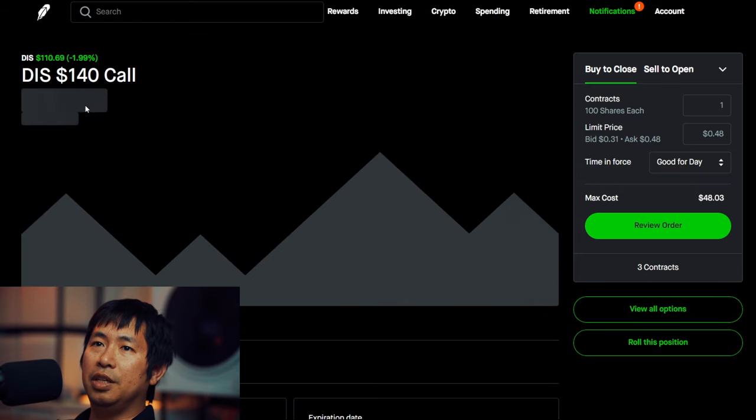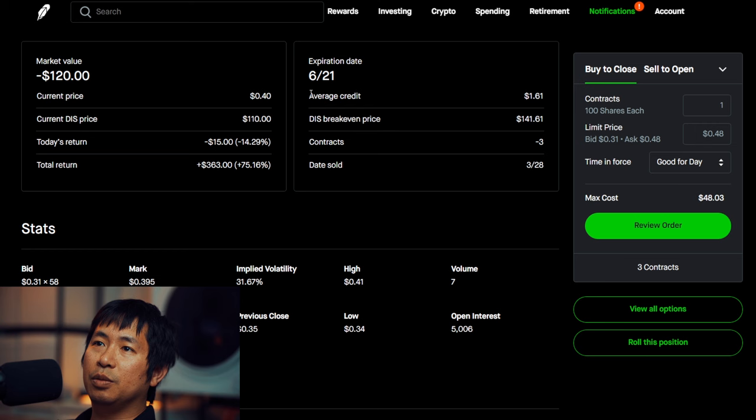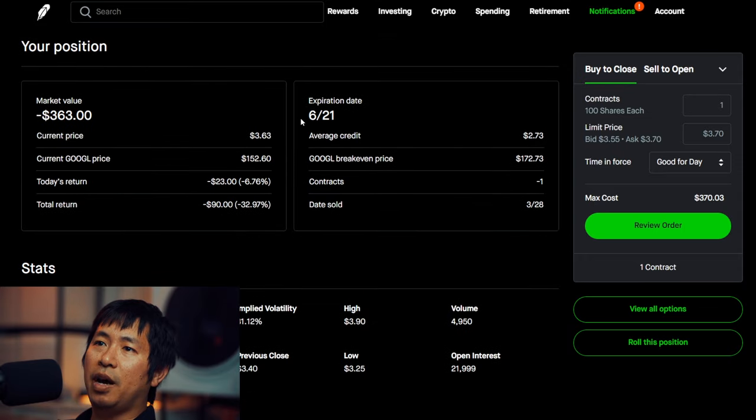I'm selling Disney $140 covered calls. These expire June 21. Total return $363. I'm selling Robinhood $14 covered calls. These expire June 21. Total return $140.